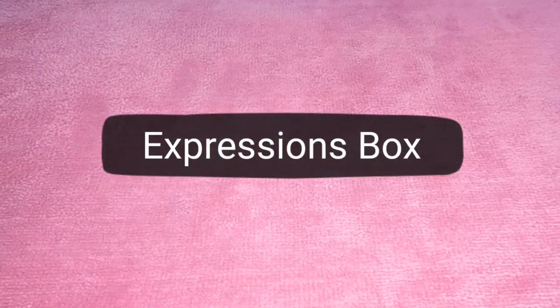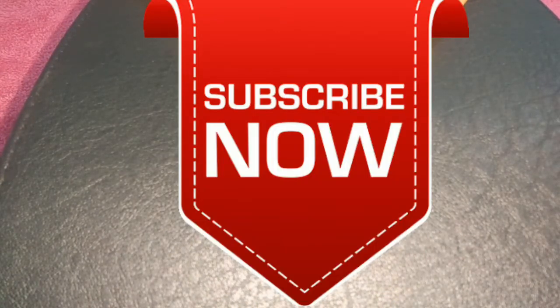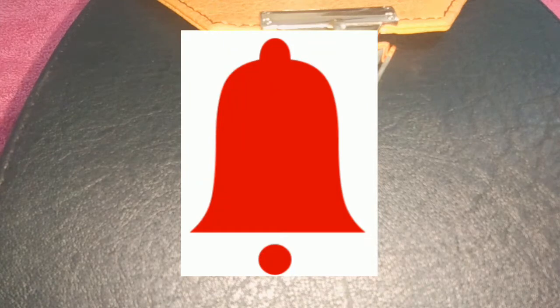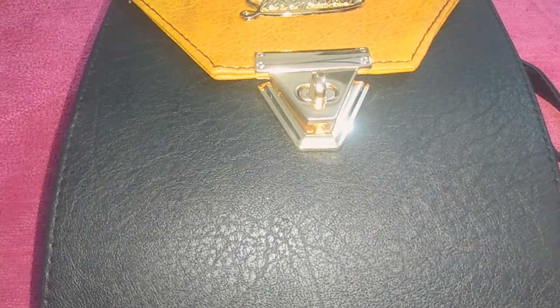Hey beautiful friends, I'm Radhika and welcome back to my channel. Today I came up with the very beautiful Expressions Box for May month. Before telling you about this beautiful box, I request you to please subscribe to my channel and press the bell icon so that you can get notifications whenever I upload a new video.